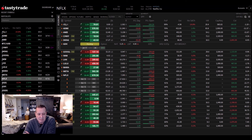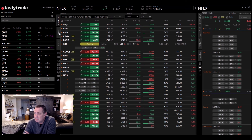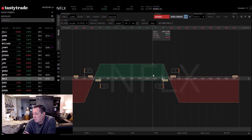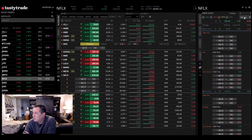Netflix is doing well for us. We've got iron condors 580 to 620. I just moved up my puts last week because they were still way out of the money, so I collected $184 moving those 525/530s up to 575/580. It still puts us in the middle of that range. We're at the top but we've still got a lot of room to move down in Netflix. Netflix has been a good trade for us over the last year — we've made over $3,000 just trading iron condors in Netflix.